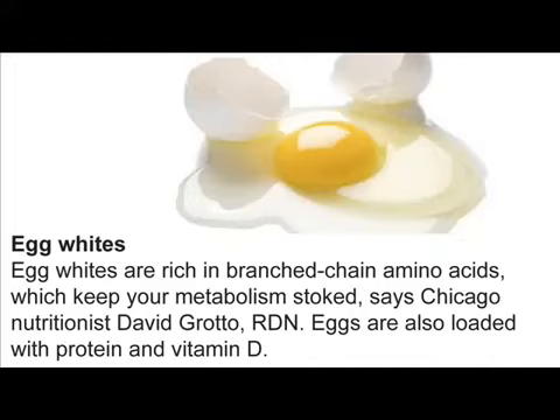Egg Whites. Egg whites are rich in branched-chain amino acids, which keep your metabolism stoked, says Chicago nutritionist David Grotto. Eggs are also loaded with protein and vitamin D.